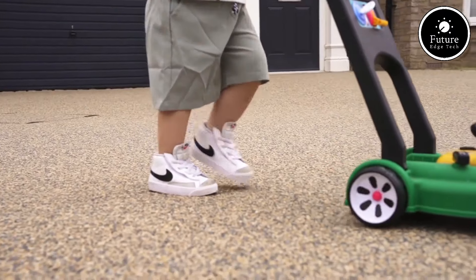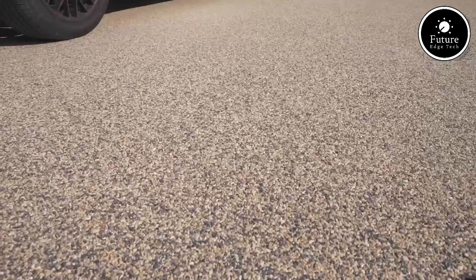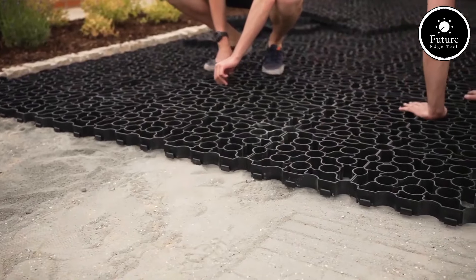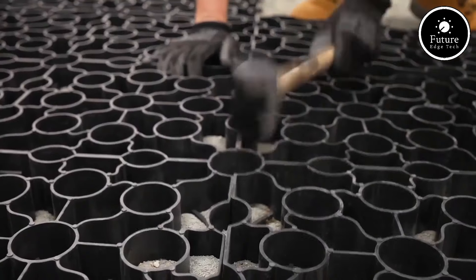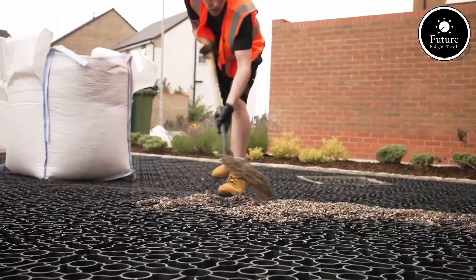One of the biggest advantages of Vuba's resin-bound surfacing is its permeability. Water easily flows through the porous structure, reducing runoff and helping to prevent flooding. This eco-friendly feature also keeps the surface dry and safe, even after heavy rain, making it ideal for areas with frequent or unpredictable weather.